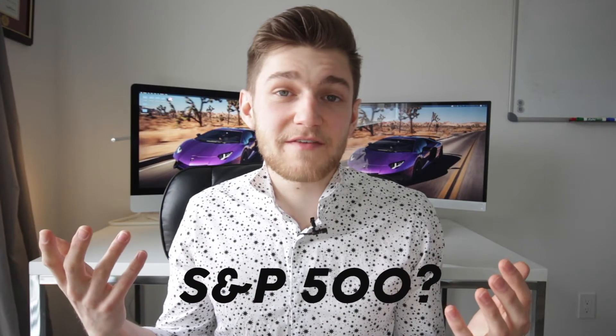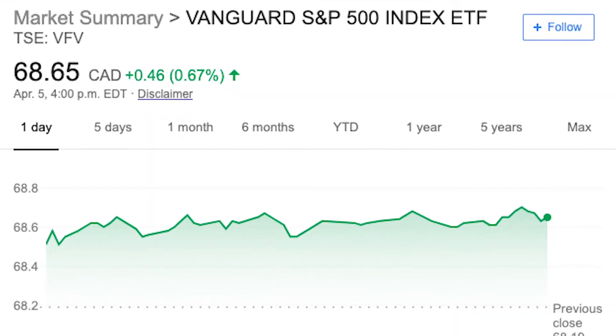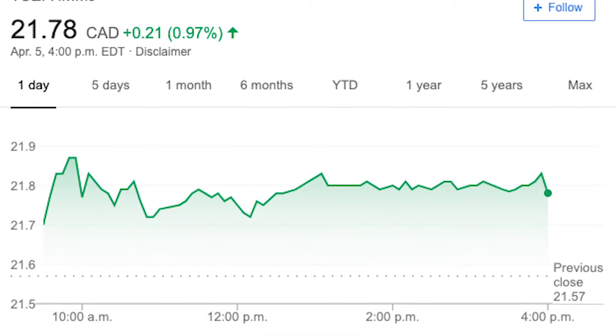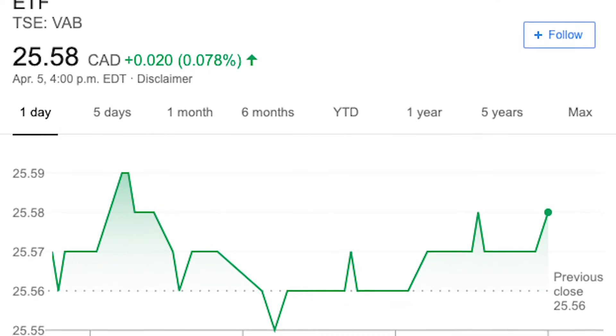For those of you that really want to invest in a certain market or industry, there are index funds for practically any industry you'd want to invest in. Want exposure to the S&P 500? You can get it for $68.65 with Vanguard's VFV ETF. Want exposure to the entire broad cannabis industry? That's achievable for $21.78 with Horizon's HMMJ ETF. And what about bonds — short or long-term? For $25.58 you can invest in bonds with Vanguard's aggregate bond index ETF. There are index funds for every single market and industry, so you don't have to constantly pick stocks and be glued to your phone stressed about short-term fluctuations.